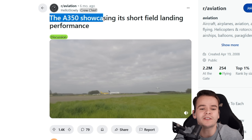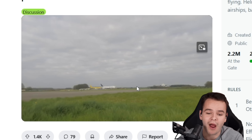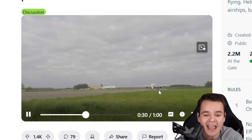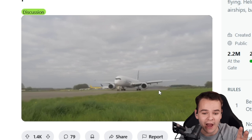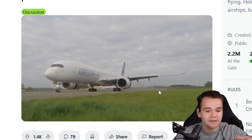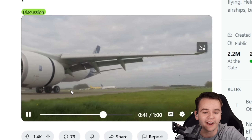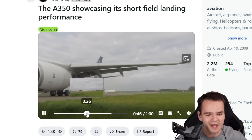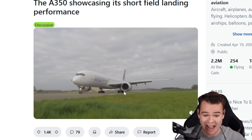Here we have a Reddit video of the A350 showcasing its short field landing performance, and this is from Airbus. This is probably a test landing where they really tried max braking. We see touching down, going full power into the stopping, and it is insane how the airplane manages to stop within like 10 seconds. That was crazy. The brakes are smoking hot. This is a very unrealistic landing because no airline would torture their brakes that much — you'd have to replace them. But look at the immense stopping performance of the Airbus A350.